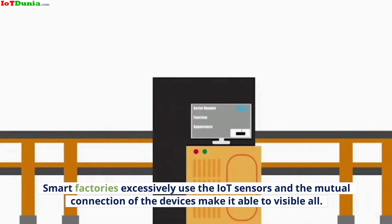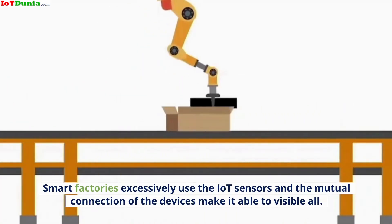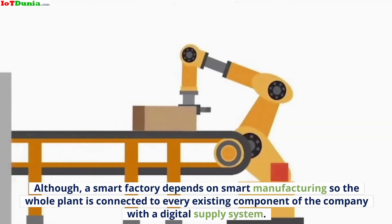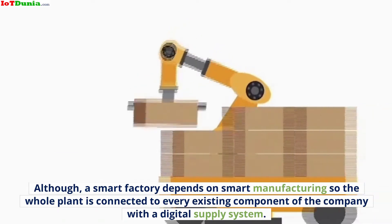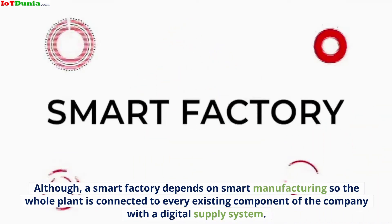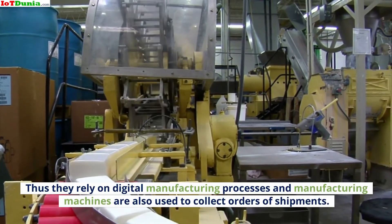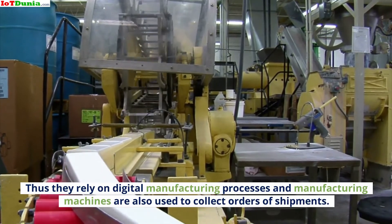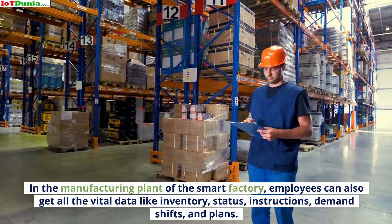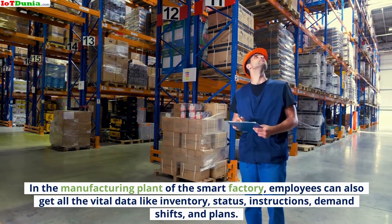Smart factories excessively use IoT sensors, and the mutual connection of devices makes everything visible. A smart factory depends on smart manufacturing, so the whole plant is connected to every existing component of the company with a digital supply system. They rely on digital manufacturing processes, and manufacturing machines are also used to collect orders of shipments. In the manufacturing plant of the smart factory, employees can also get all the vital data like inventory, status, instructions, demand shifts, and plans.